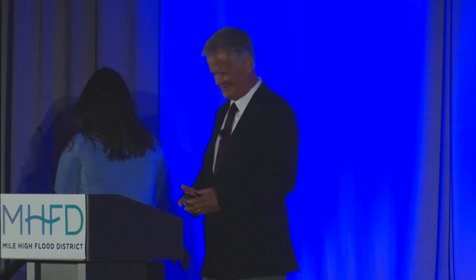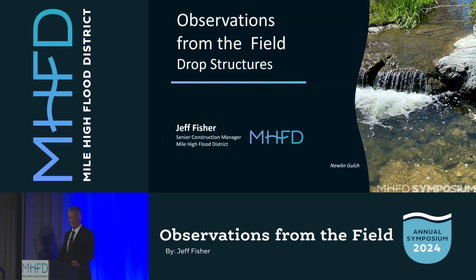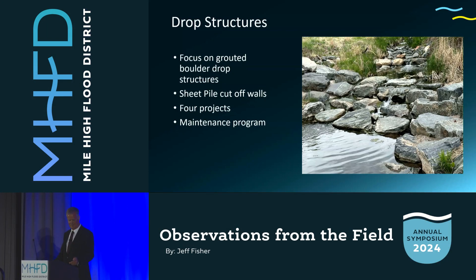Hello, my name is Kelsey Clements, and it is my pleasure today to introduce our Senior Construction Manager, Mr. Jeff Fisher. Thank you, Kelsey. Good morning. It's a pleasure to be here this morning. I'd like to focus my talk on one area of our work, specifically drop structures.